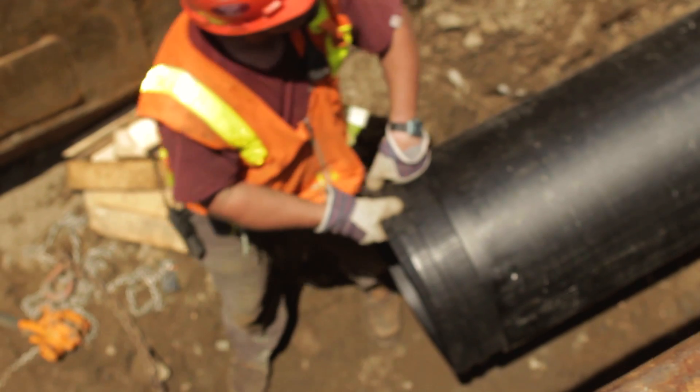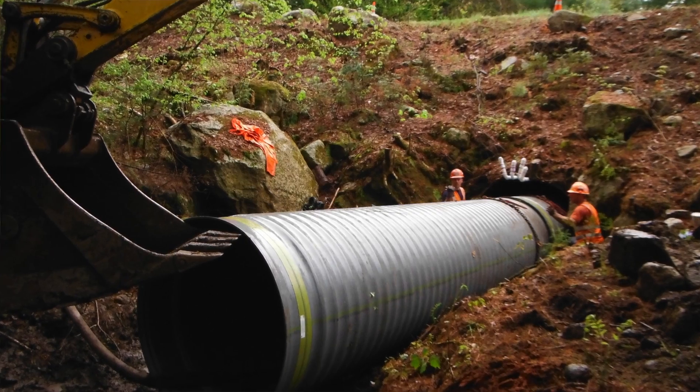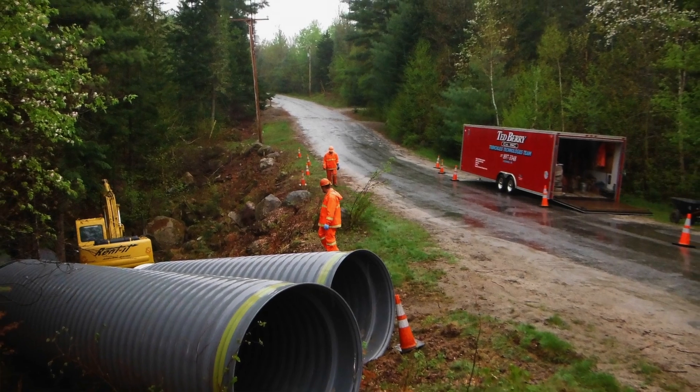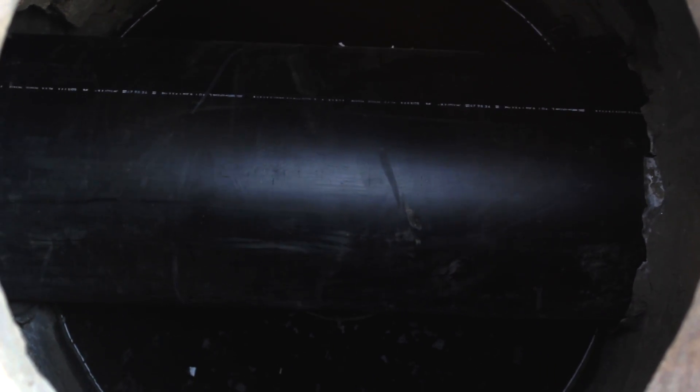Sliplining is a trenchless technology which allows the existing pipe to be rehabilitated with minimum disruption to the environment and significant savings in cost and public disruption. In many cases, no excavation is required and installations are complete in a fraction of the time when compared to traditional open-cut construction.